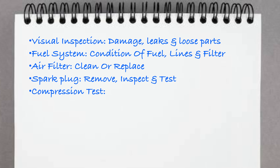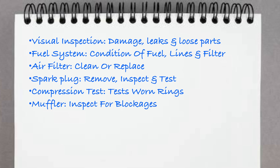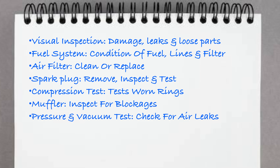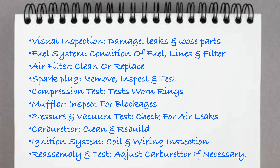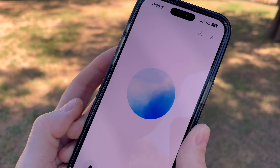Five: compression test - verify the engine's compression; low compression may indicate internal issues like worn rings or seals. Six: exhaust and muffler - check the muffler and spark arrestor for blockages that could restrict exhaust flow. Seven: pressure and vacuum test - perform these tests to check for air leaks in the crankcase and seals. Eight: carburetor - if the engine still doesn't start, clean and possibly rebuild the carburetor to ensure proper fuel delivery. Nine: ignition system - check the ignition coil and wiring. Ten: final assembly and test - reassemble and test run the chainsaw, make adjustments as needed.